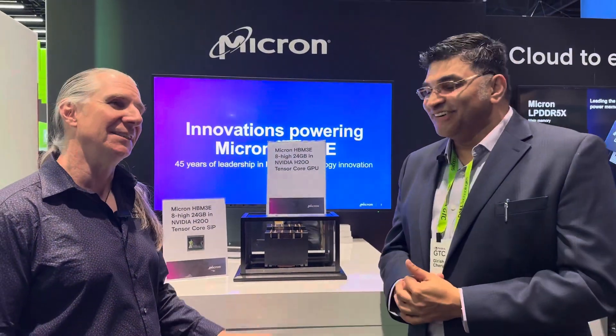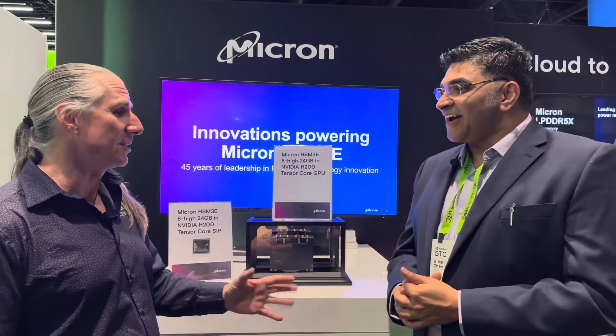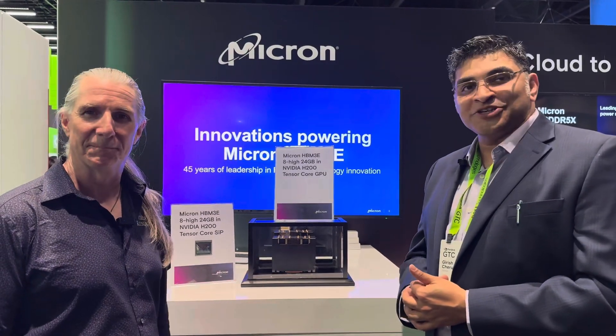We're proud about that. Goresh, thank you very much — thank you, Jim.